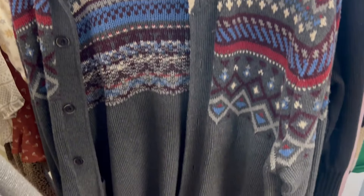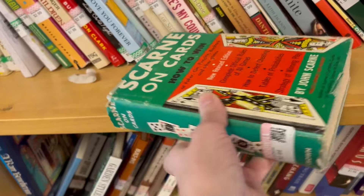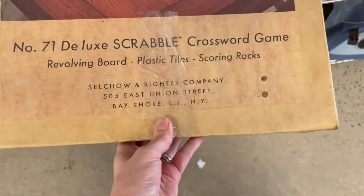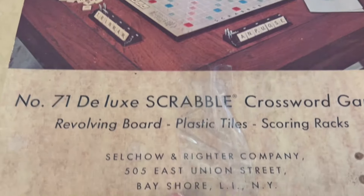I enjoy looking through. This book is really fun — I think this is coming home with me. I love the gardening books; they remind me that spring is coming. I love Scrabble — it's a really cool old set, but the box is so damaged. Still fun.